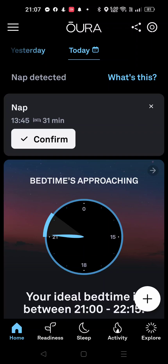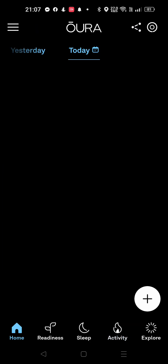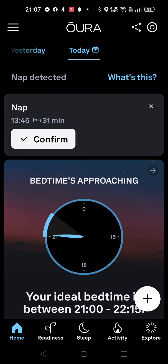So now my Oura ring is talking to the phone. There we go — that was a quick synchronization. 9,000 steps. Wow. Interesting.